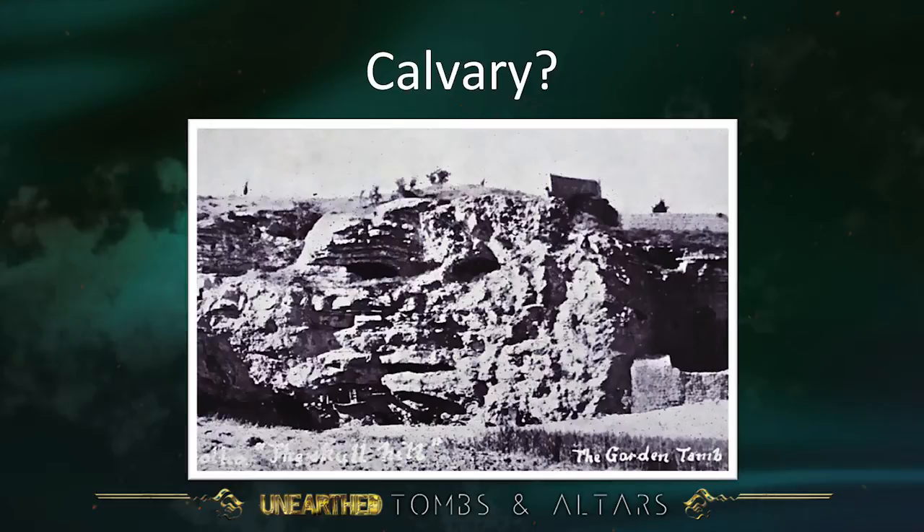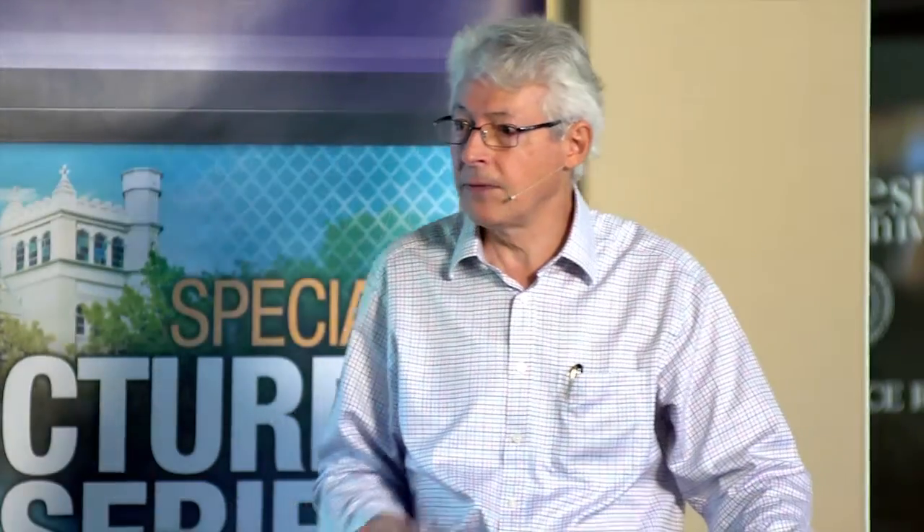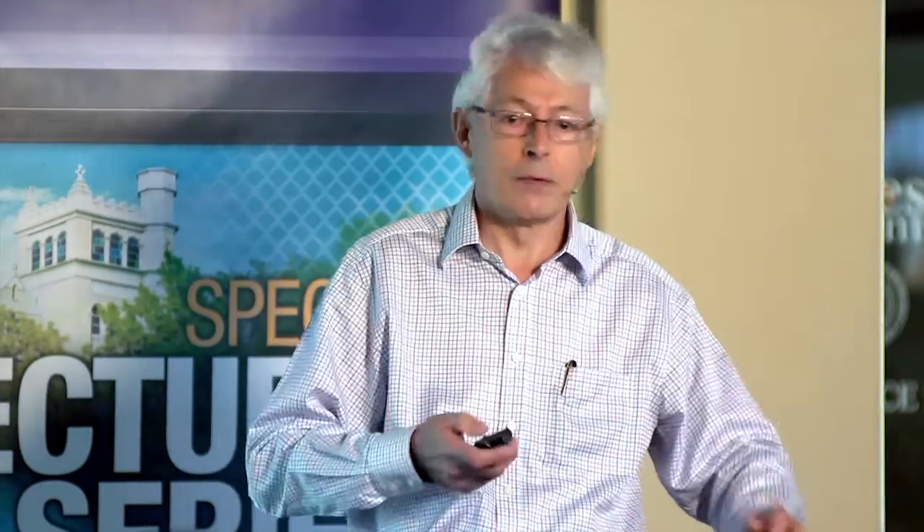Why should that be important? If you look at the Gospel of Luke, chapter 23, verse 33, it says: 'When they came to the place called the skull, there they crucified him.' The Greek word for skull is kranion, from which we get our English word cranium. The Latin for skull is calvaria, from which we get our word calvary. You'll see in the NIV the word calvary is nowhere in the Bible — it's from the Latin Vulgate translation, and from there it made its way into the King James Version.